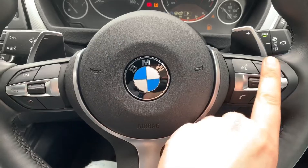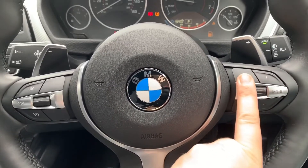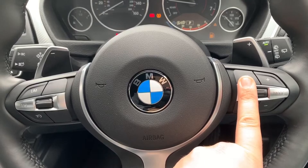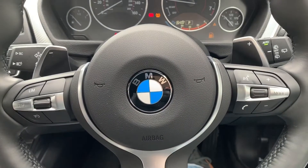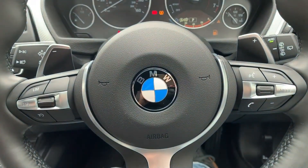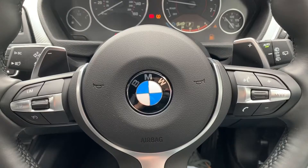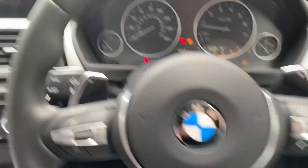On the steering wheel, on the left-hand side we have cruise control and speed limiter, and on the right-hand side we have stereo and phone controls. The phone controls can only be used after you've paired the phone, and that's done on the central screen which we'll come to in just a moment. Just behind the steering wheel we have minus and plus paddle shifters so that you can change gear manually with this automatic gearbox.